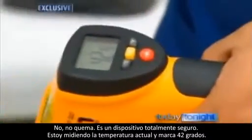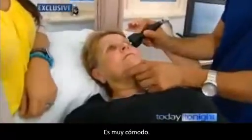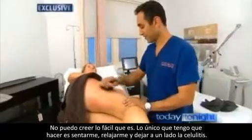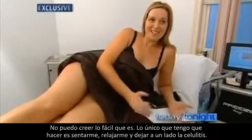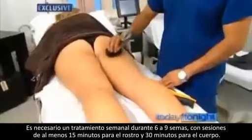It doesn't burn — it's a very safe device. Measuring the temperature, it reaches about 42 degrees, hitting that temperature quickly in about one to two minutes. It's quite comfortable — Vanessa thinks it's like having a hot, relaxing massage. She couldn't believe how easy and relaxing it was. Weekly treatments for six to eight weeks are required, with sessions lasting 15 minutes for the face and 30 minutes for the body.